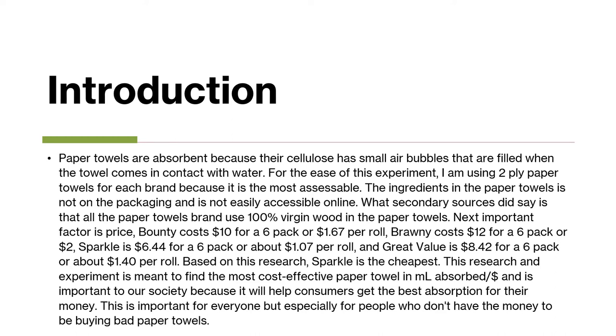The next important factor in my experiment is price. Bounty costs $10 for a six-pack or $1.67 per roll. Brawny costs $12 for a six-pack or $2 a roll. Sparkle is $6.44 for a six-pack or about $1.07 per roll. And Great Value is $8.42 for a six-pack or about $1.40 per roll. Based on this research, Sparkle is the cheapest and Brawny is the most expensive.